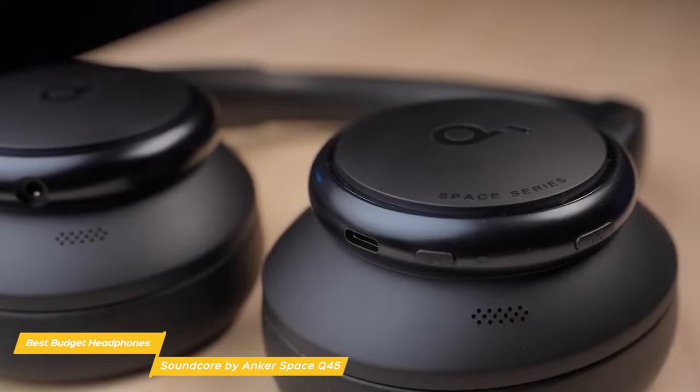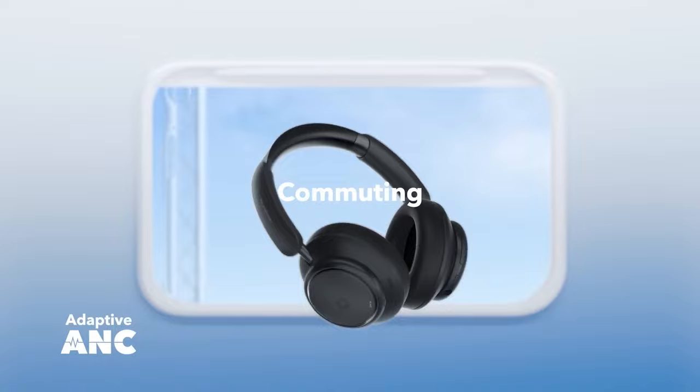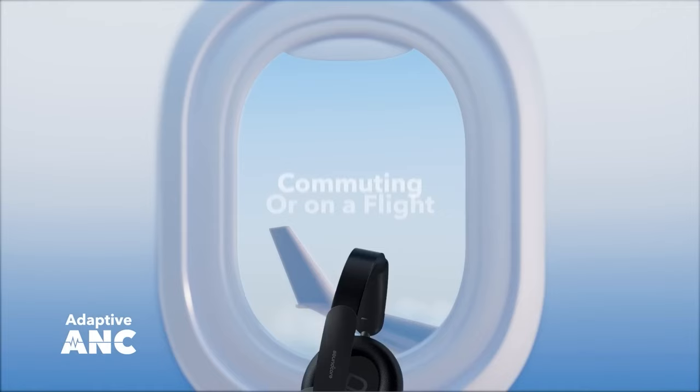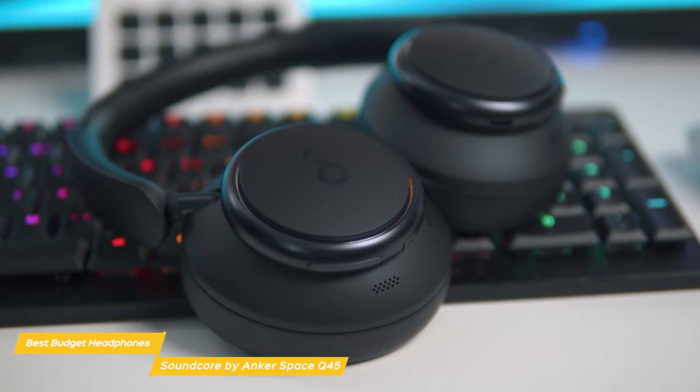The standout feature of the Q45s is the adaptive noise cancelling technology. Whatever environment you're in — whether indoors, outdoors, commuting, or on a flight — this feature will automatically select a suitable level to match your location. You can also use the Soundcore app to choose one of five noise cancellation levels, making them perfect for enjoying your listening experience without any distractions.